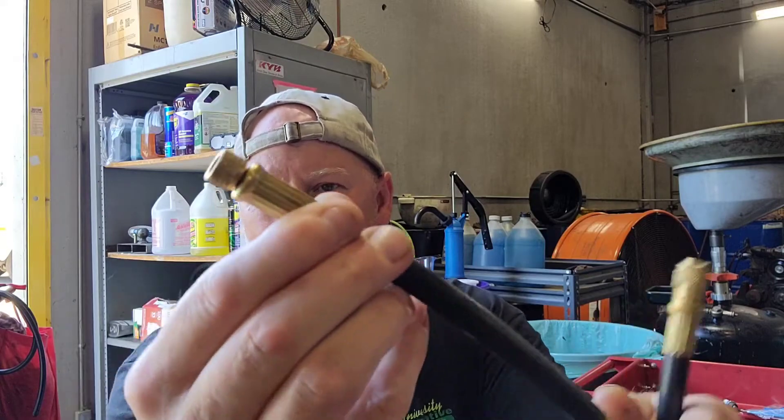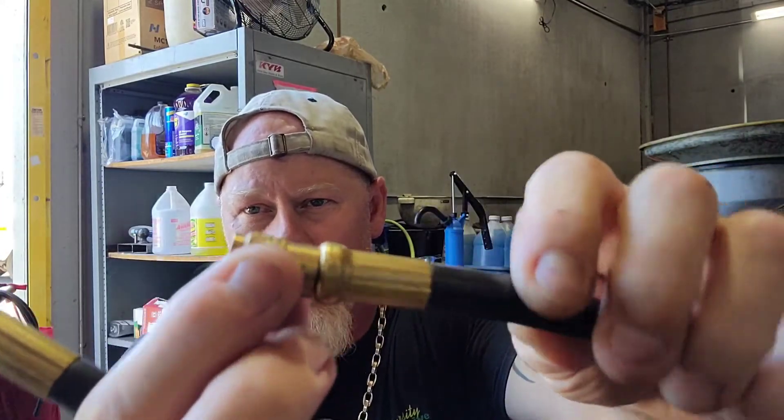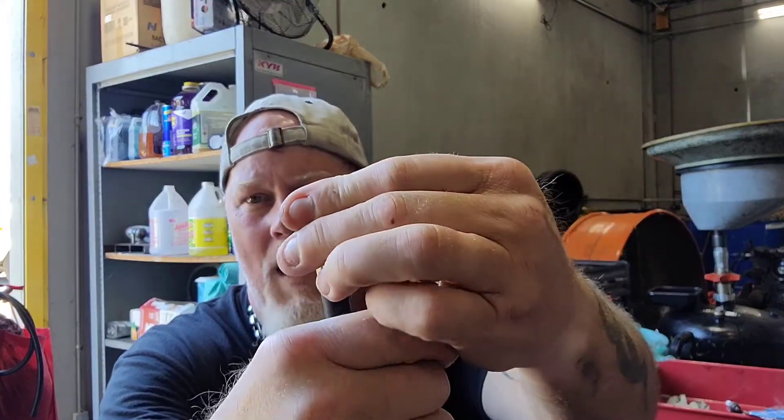I mostly use this kit with a few specific fittings. The kit has a bunch of different fittings for checking fuel filters and such, but I don't use most of them. I pretty much stick to the Ford adapter — the short shallow one — and the GM adapter, which is the longer one. These stay in my toolbox because I use them all the time, along with the quick disconnect.